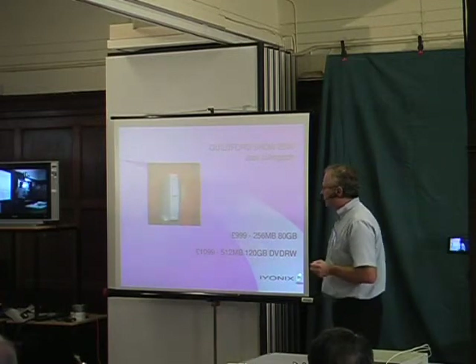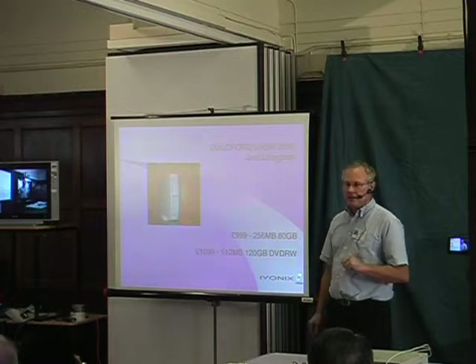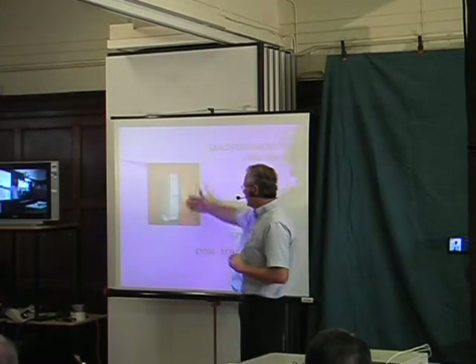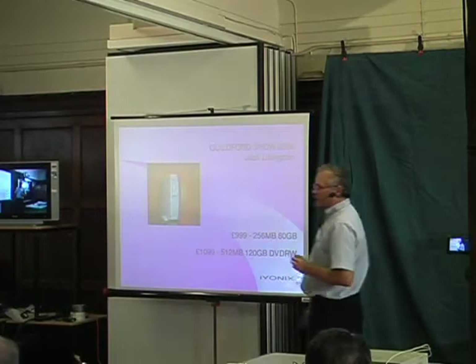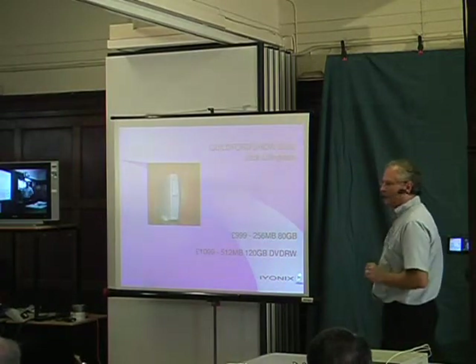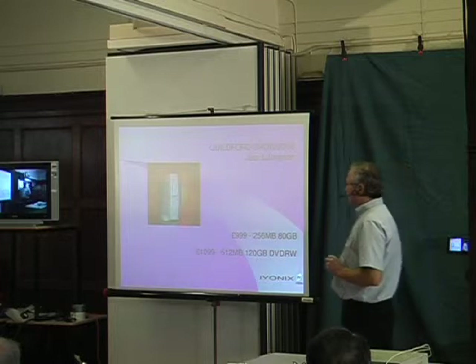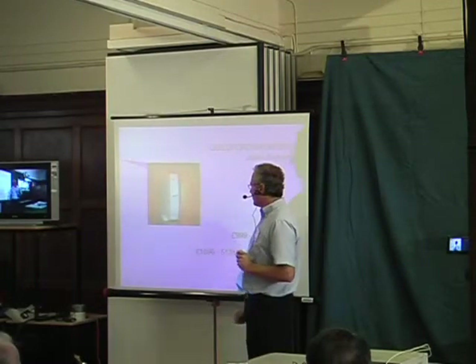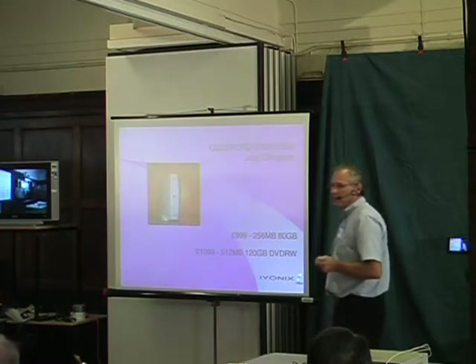For those of you who are more used to a RISC-PC style of case, the X100 here is a very similar size, although a little bit deeper than a RISC-PC. Again, there's room for just one CD or DVD drive and room for only one hard drive.